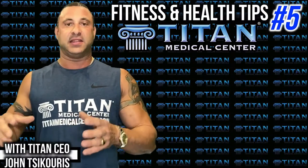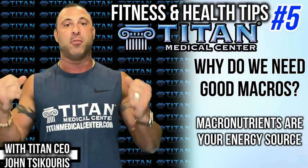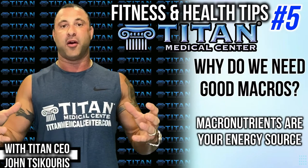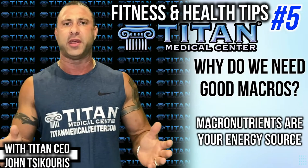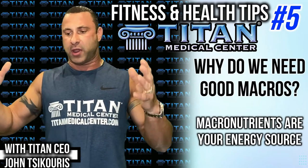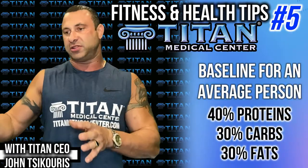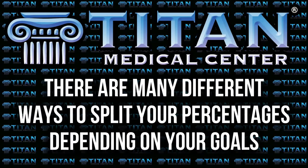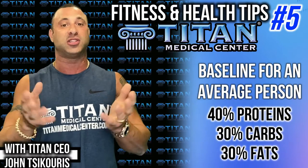We want to break down the proper amount of macronutrients that are going to fulfill your desired result and goal. They're always in percentages. For most people trying to lose weight, it's around 40% proteins, 30% carbohydrates, and fats at around 25 to 30%. These are just examples — your specific breakdown can vary. There are macro calculators online that you can plug your food intake into each day.